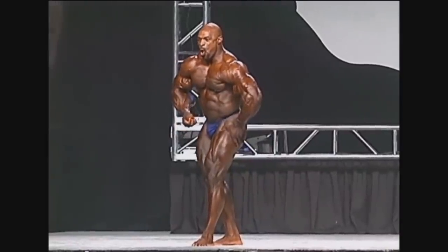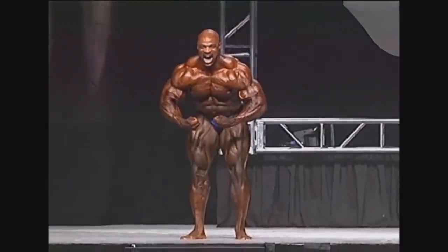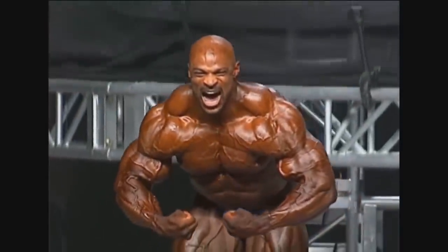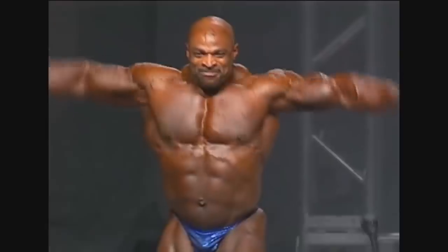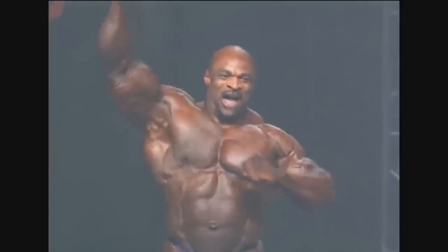He had the stomach pointing out, but from the front or from the back his waist seemed small — not here, not in 2007. So he took fourth place. I don't think any other result should have happened. I think that was what he deserved, not better, not worse. And I still think this is one impressive physique.